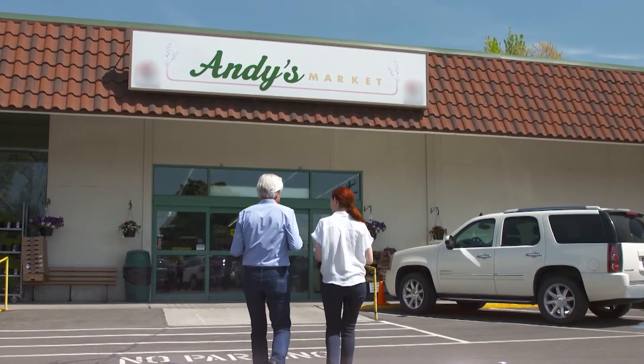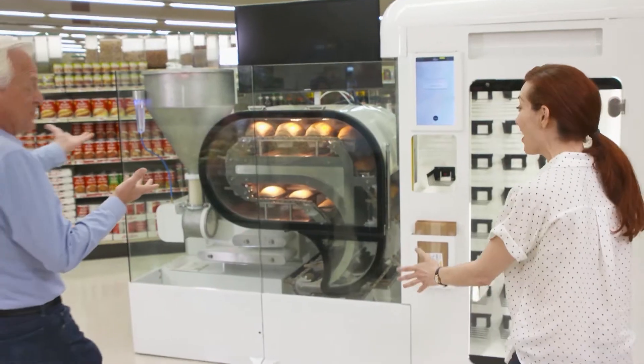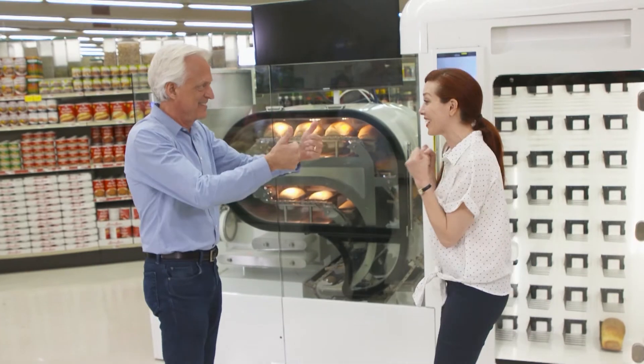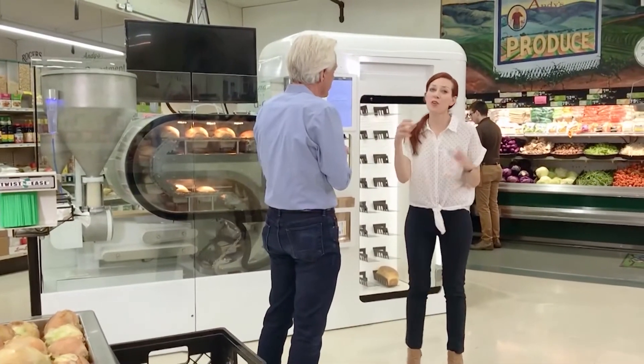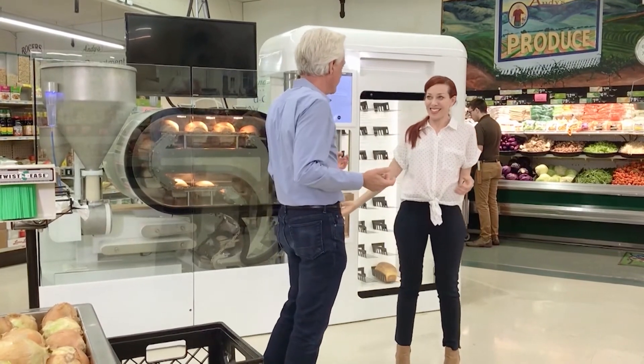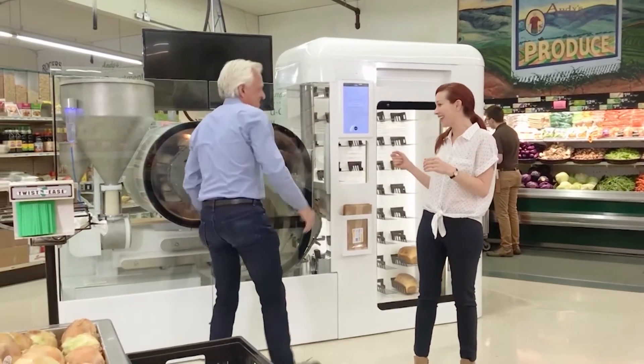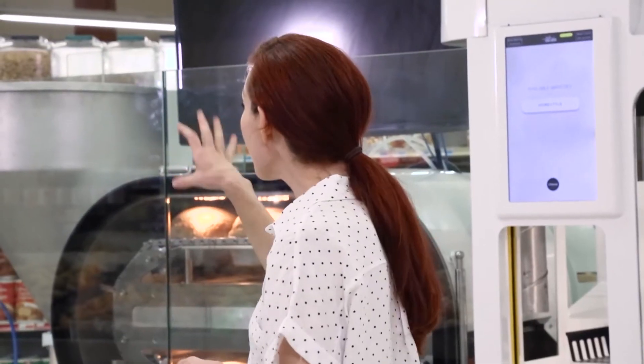I wanted to see the Mini Bakery at work, so we visited nearby Andy's Market. It's in action — this is so exciting. Do you ever just watch people's reactions as they come up to this? Oh, that's one of the most fun things about it. It's just in the store. Kids frequently come and just — yeah, it's awesome. And what is the process?